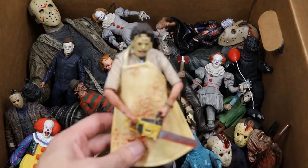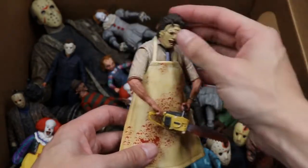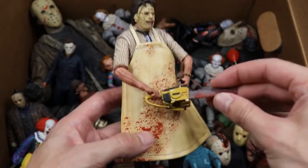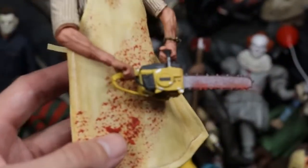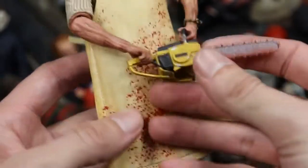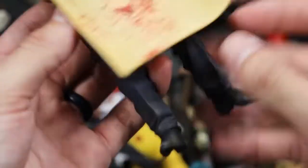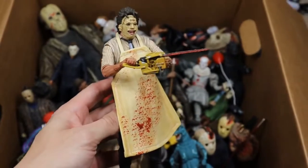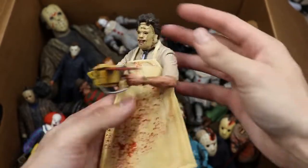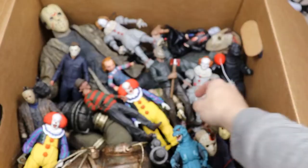First up is the Texas Chainsaw Massacre Leatherface figure from NECA. My favorite part has to be the blood spatter and the chainsaw — it looks great. The chainsaw accessory looks great, blood spatter on the apron, and the apron is a really nice material. The only thing that sucks about NECA figures is the posability isn't the best, but the Leatherface looks damn good. Good start.